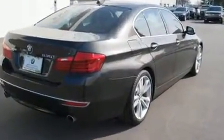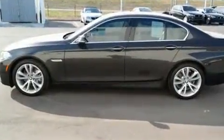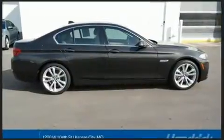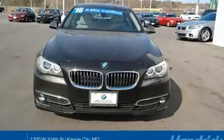It features an automatic transmission, all-wheel drive, and a three-liter six-cylinder engine. The engine breathes better thanks to a turbocharger, improving both performance and economy.